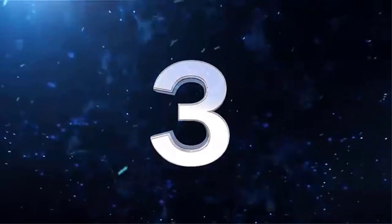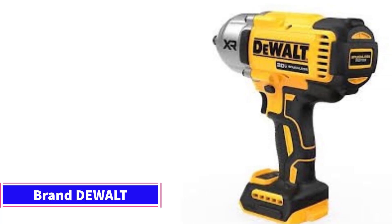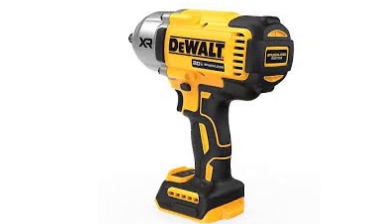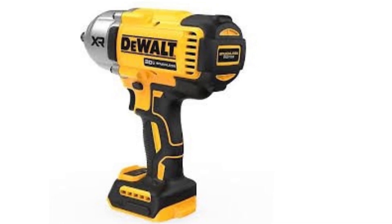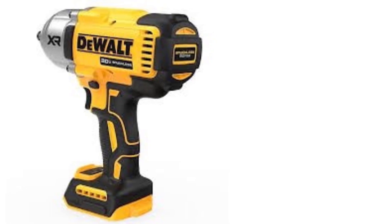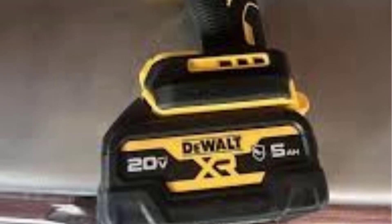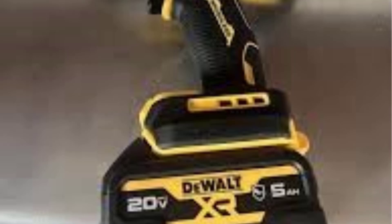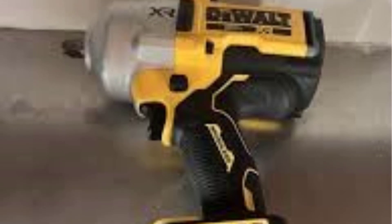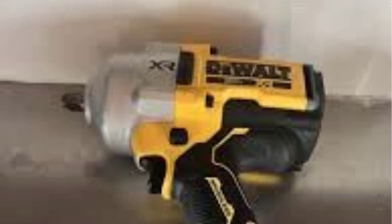Number 3: The DeWalt 20V Max XR Half-Inch Impact Wrench is a powerful tool in the DeWalt lineup, specifically designed for users who need higher torque output for heavy-duty applications. The XR (Extreme Runtime) branding indicates improved performance and battery efficiency. Key Features. Power: This impact wrench is equipped with 700 ft-lbs of tightening torque and 1,200 ft-lbs of breakaway (nut-busting) torque, making it one of the most powerful models in DeWalt's 20V lineup, suitable for heavy-duty tasks such as automotive repairs, construction, and industrial applications.